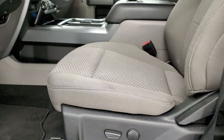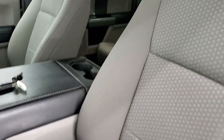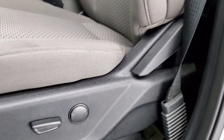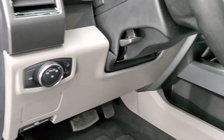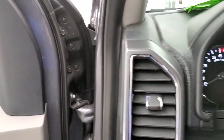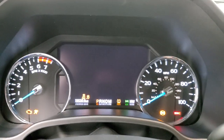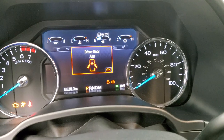Inside, the XLT package gives you the gray cloth interior. There are no rips or tears on the seats — they are in exceptionally nice condition. You get a power driver seat with lumbar, factory floor mats throughout, auto headlamps, tilt and telescopic steering wheel, power windows, power locks and power mirrors. The truck shows 13,320 miles with a digital speedometer and LCD display. The instrument cluster is exceptionally clean, with cruise controls and information center controls on the left and Bluetooth and audio controls on the right.